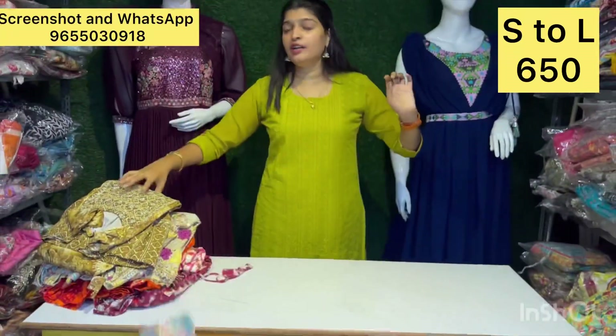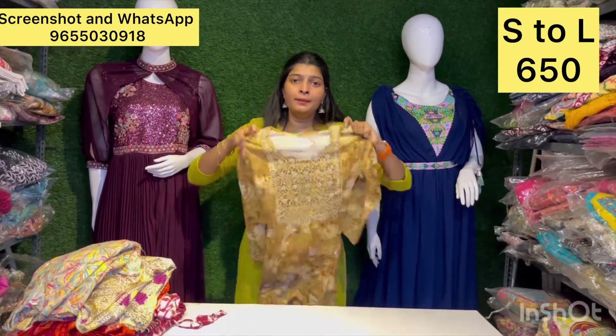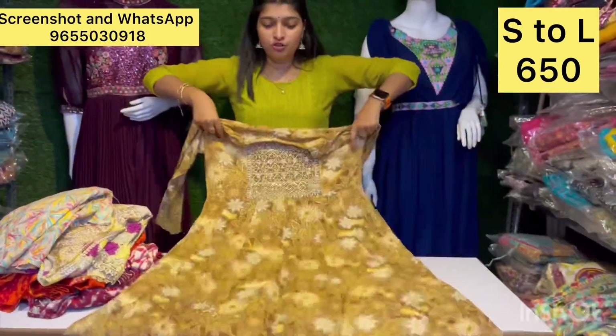It is all about the material and outer sizes. I will mention the details. It is all available for just 650 rupees.